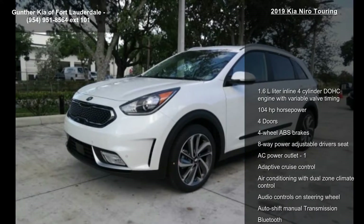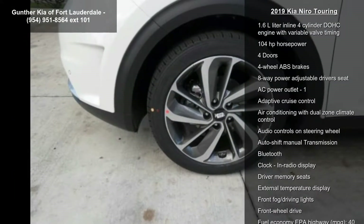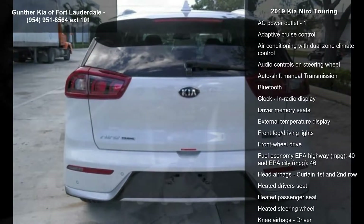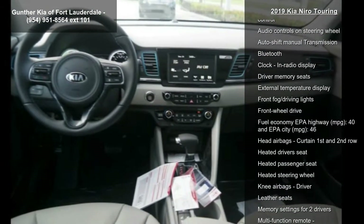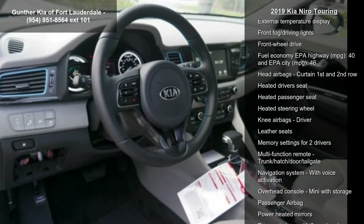Some of the top features included with this vehicle are a 1.6L in-line 4-cylinder DOHC engine with variable valve timing, 104 horsepower, 4 doors, 4-wheel ABS brakes, and an 8-way power adjustable driver's seat.